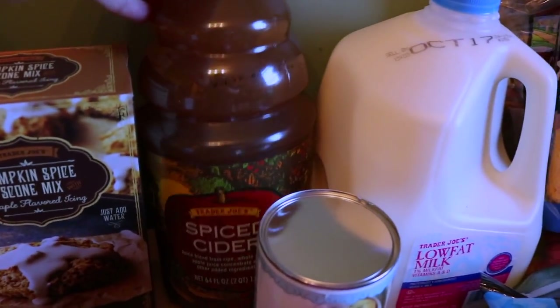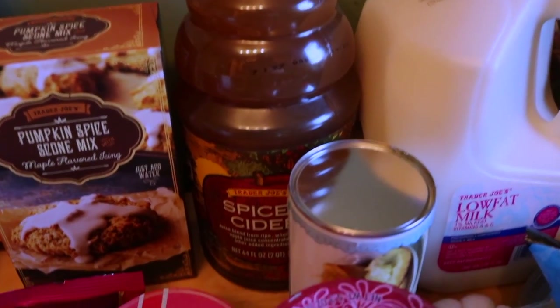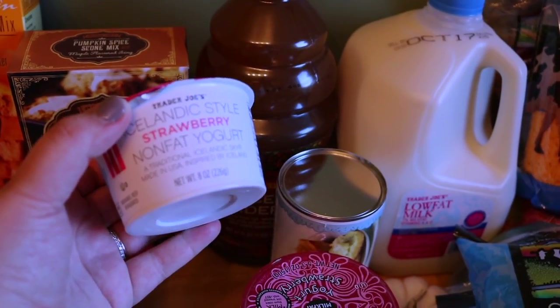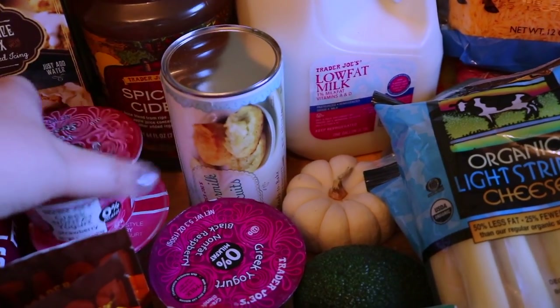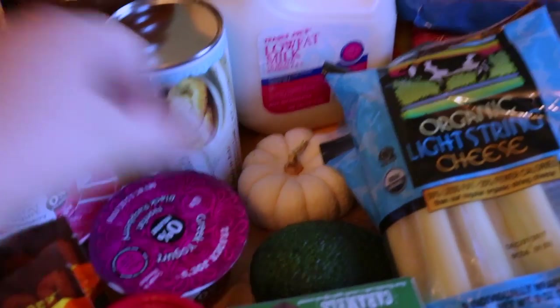Another staple is the spiced cider. We get this every year — we like to have it while we do pumpkin carving and it's really, really good. I got a couple of yogurts for my lunches. This one I've never tried before — it's the Icelandic style in strawberry and I think it's new to Trader Joe's. I also grabbed a couple of Greek yogurts: one is strawberry and one is black raspberry. I just like to put these in my lunch for work.